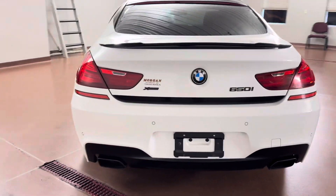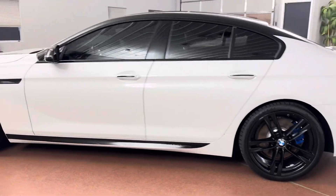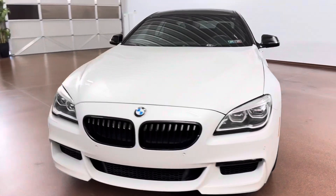The vehicle is equipped with the M Sport Edition, M Sport package, Executive package, Driving Assistance Plus package, leather seats, leather steering wheel, heated seats, power sunroof, LED lights, Harman Kardon audio, navigation, and more.